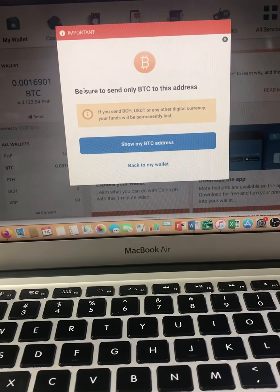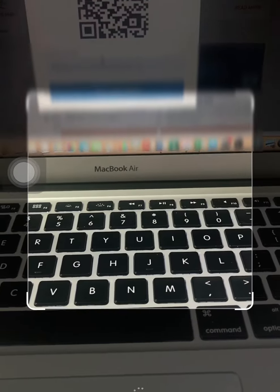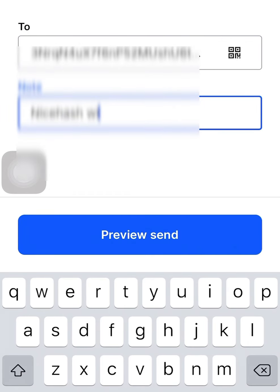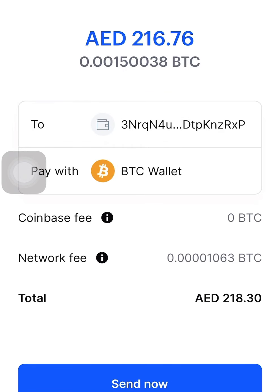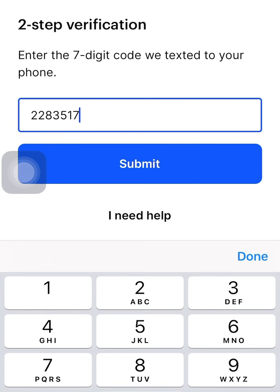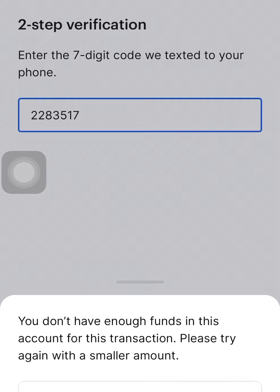We just have to scan the QR code — it's easy. You can see here that's my Coins.ph account. We're withdrawing the earnings from Coinbase to Coins.ph, which can be liquidated into Philippine Peso.